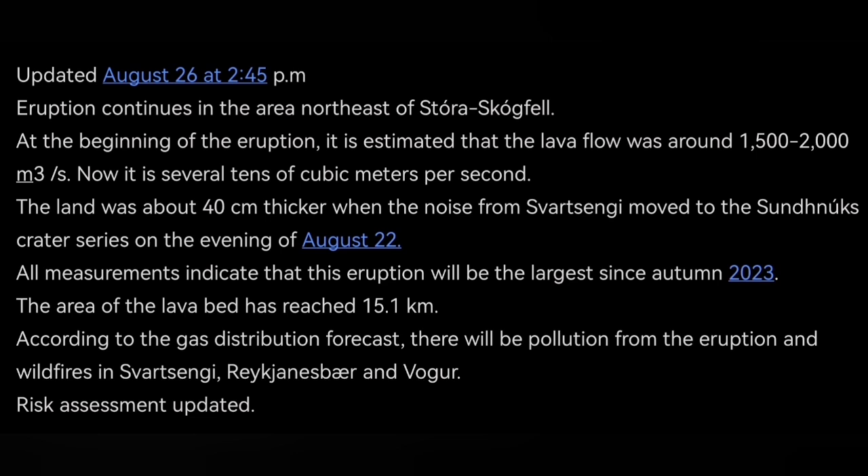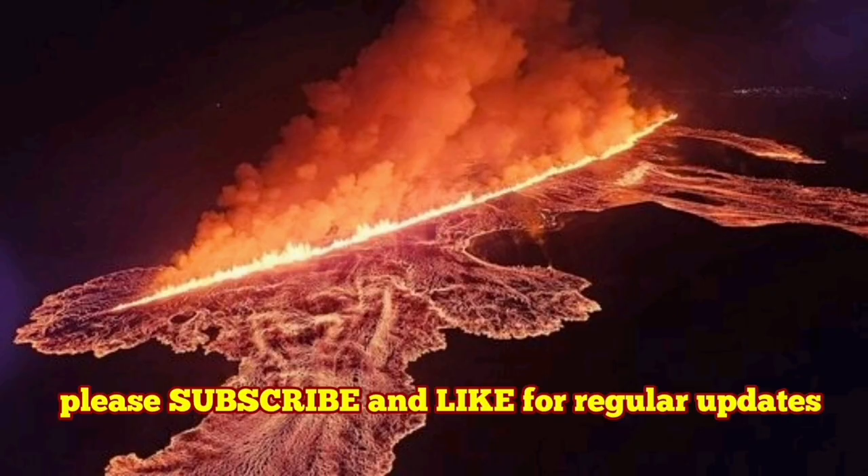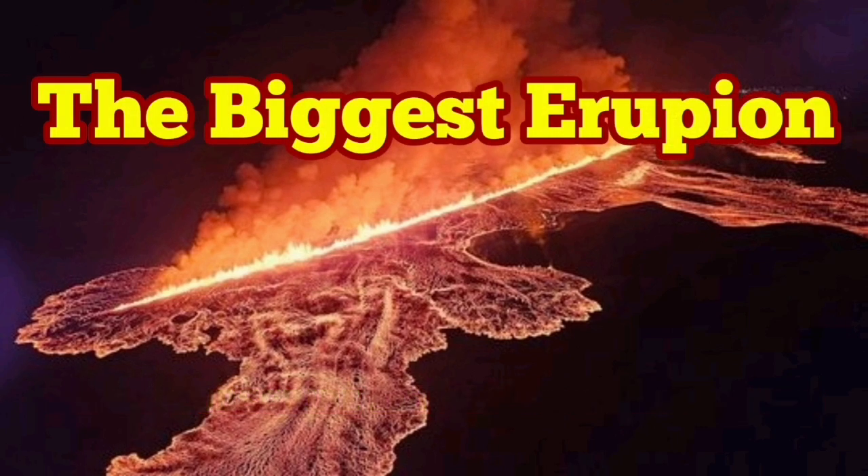The risk assessment is a legal document, and it makes you aware of the risks associated with the eruption. What we have seen so far was the biggest eruption. I'm really happy that the observations and analysis we made in our videos are accurate and in line with what the Icelandic Meteorological Office has announced. My predictions were correct.